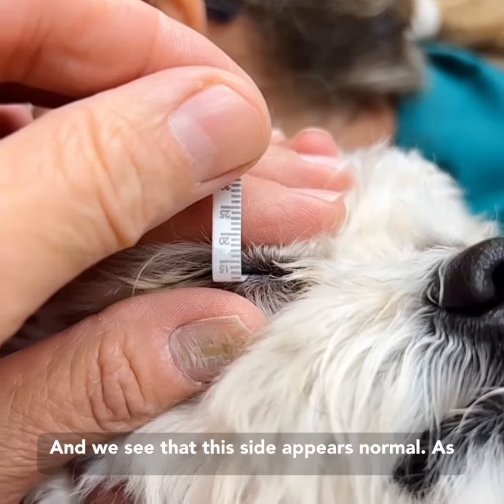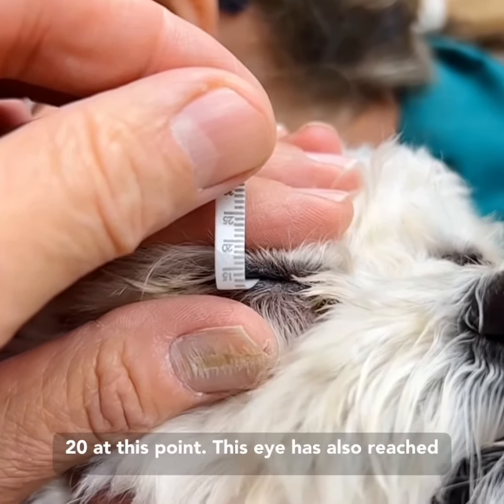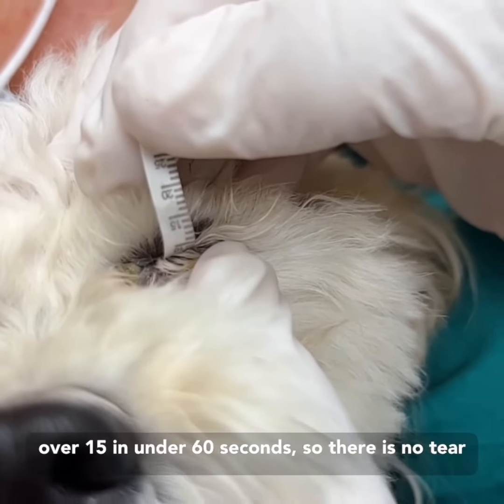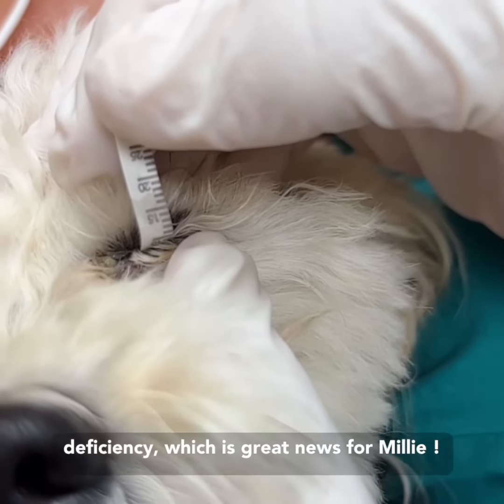We can see that this side appears normal — the strip is filling up almost to 20 at this point. This eye has also reached over 15 in under 60 seconds, so there is no tear deficiency. This is great news for Millie!